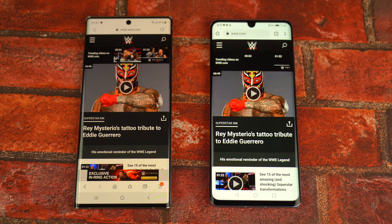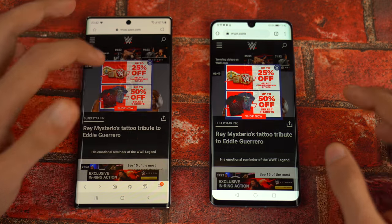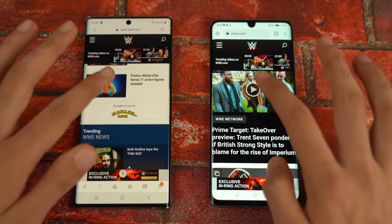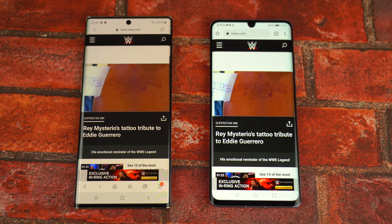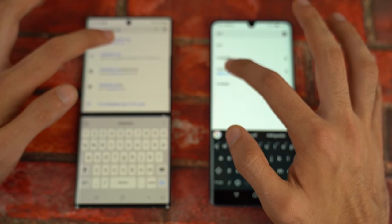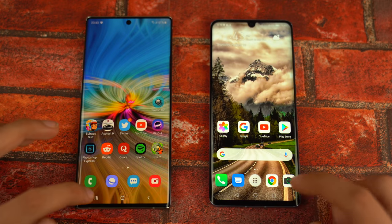Now time for the browsing action — loading wwe.com on both phones, and that is super quick on the Note 10 Plus. Checking scrolling speed — no lag whatsoever, really quick performance. Playing a video — a little bit quicker on the Note 10 Plus. Moving on to wikipedia.org — that's super quick on the P30 Pro, so that is one-one.